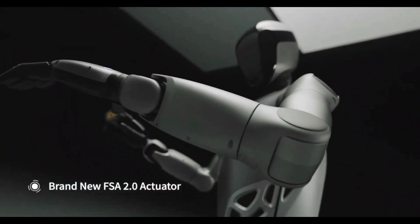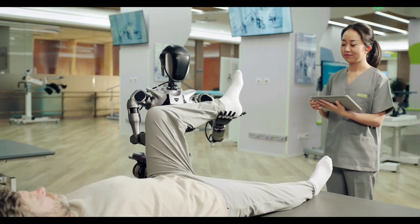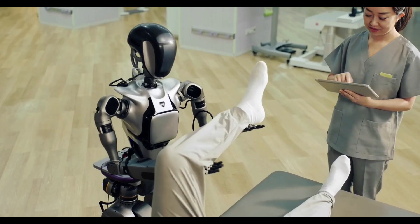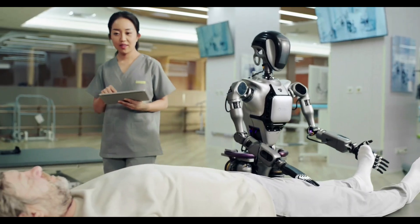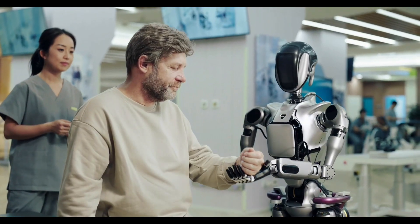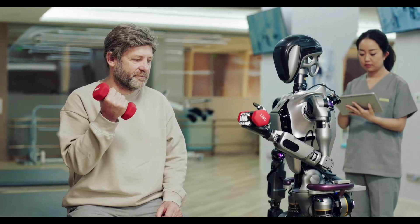Humanoid Robot GR-2. Humanoid Robot GR-2 is taking human-robot interaction to a new level by mimicking human expressions, gestures, and emotions. Designed to be highly realistic, GR-2 can respond to people with empathy, offering a more lifelike experience in environments like customer service, elder care, and education. Equipped with advanced AI, GR-2 is programmed to understand emotional cues and adjust its behavior accordingly.